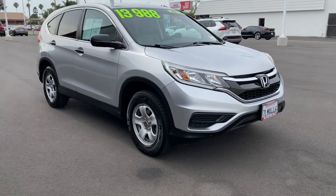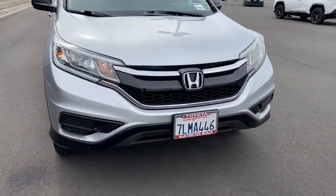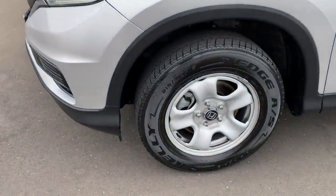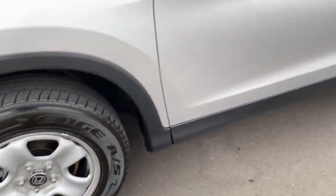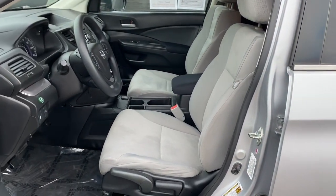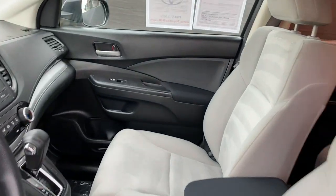The following are some of this vehicle's highlighted options: keyless entry, backup camera, Bluetooth connection, steering wheel audio controls, stability control, traction control, pass-through rear seat, intermittent wipers, passenger vanity mirror, and floor mats.